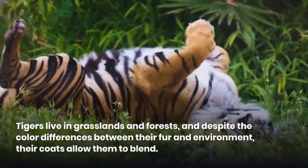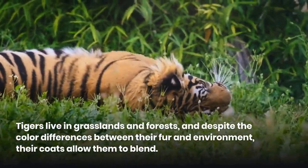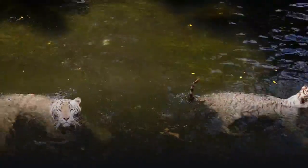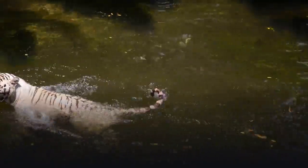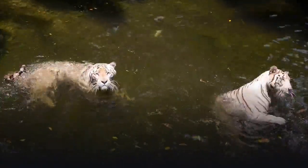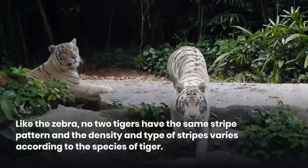Zebras travel in large herds and scatter when threatened. The blur of a group of moving stripes makes it difficult for a lion to pick out an individual zebra from the pack. Most recently, scientists have learned those striped coats also serve as good insect repellent. The black and white stripes disrupt light patterns horse flies and tsetse flies use to find food and water.